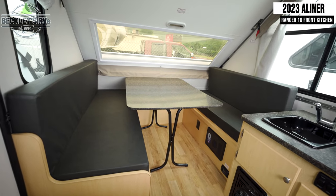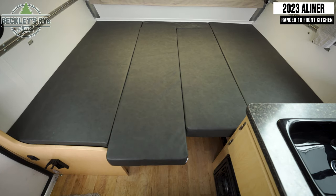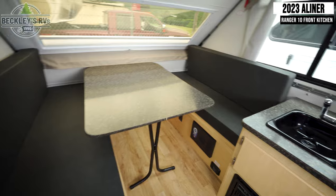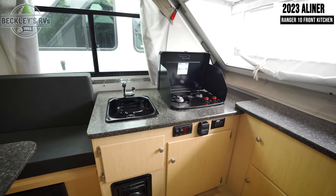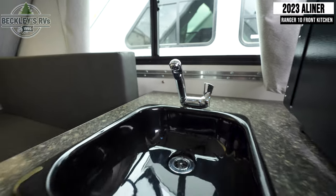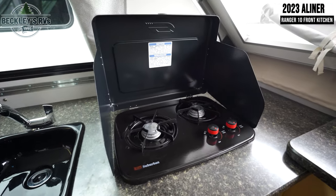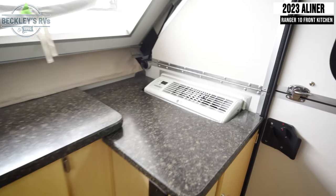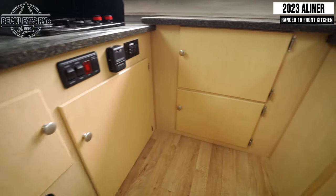Starting inside, you'll immediately see your dinette seating, which can be converted into a 56 by 76 inch bed. Next to this is your kitchen with a sink and a two burner gas cooktop. And in the front is a large countertop and your AC, as well as cabinet storage beneath that.